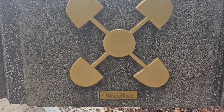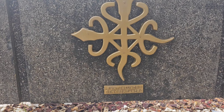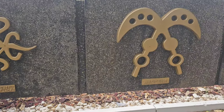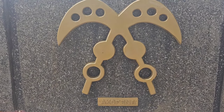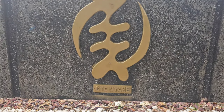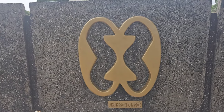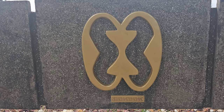The Akoma symbol has something to do with the heart. There's Funtunfunefu - I need to find out exactly what that means. Akofena symbols are like swords used for kings. Gye Nyame - 'Only God can show us the way' - is one of the symbols on Ghana's currency. There are also Mframadan symbols.